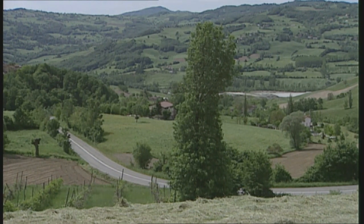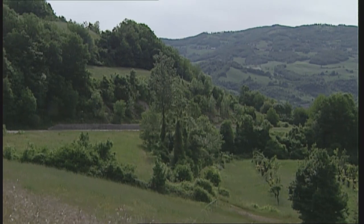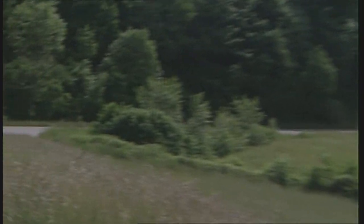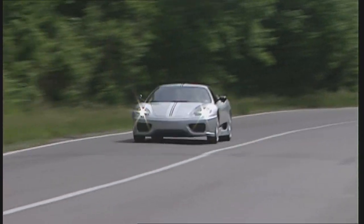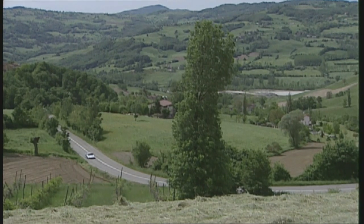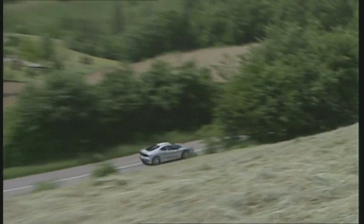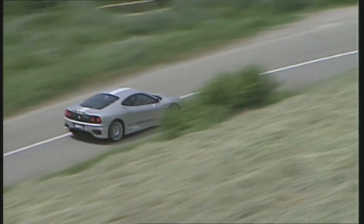You hear it coming a long time before it comes into view — the loudest Ferrari of all time. At launch, the price was 165,000 euros. Today, not even the Italian authorities would certify a car that, while officially rated at 97 decibels, typically screams at 105.